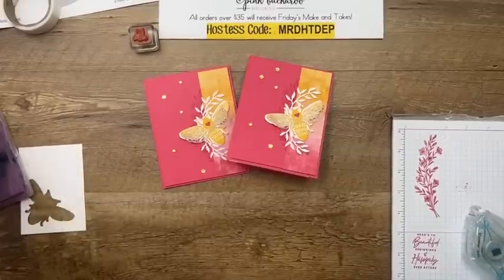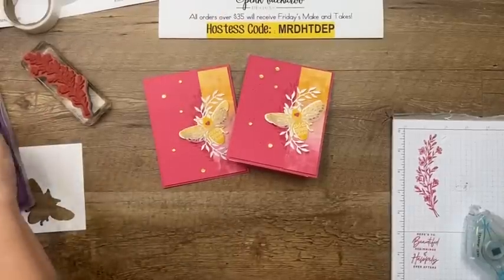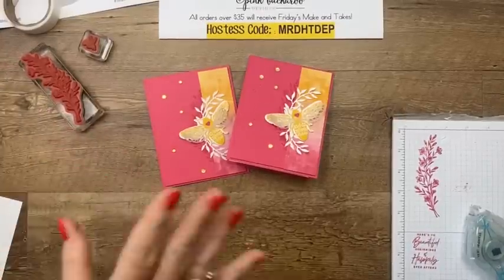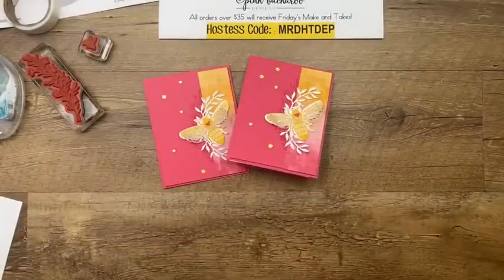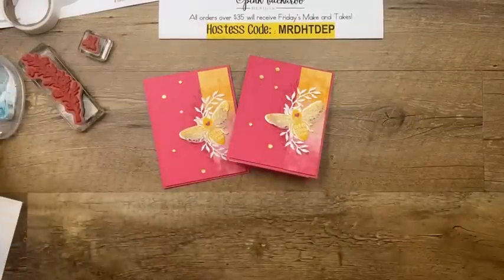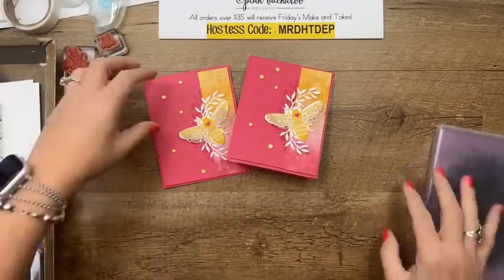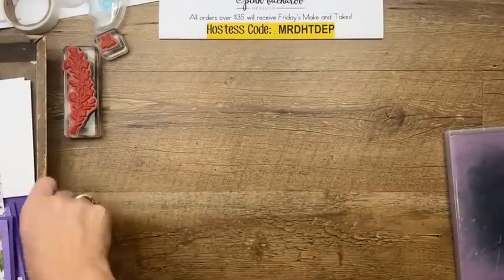I washed my chamois in the washing machine yesterday. Have you guys done that? You can just throw them in — I throw them in typically by themselves or with dark towels. Don't throw them in with your clothes. But if you throw it in the washing machine it'll get it nice and clean. It doesn't remove the stains, but it does make it so that your stamps will get clean again. Has your chamois ever gotten so muddy that you try to clean your stamps and your hand is all inked up from the chamois and your stamp isn't clean? Yeah, that happens to me.